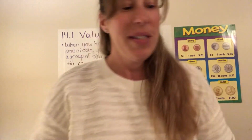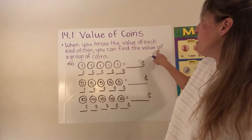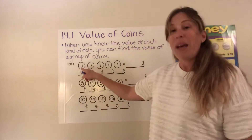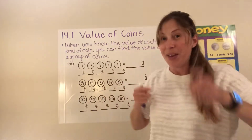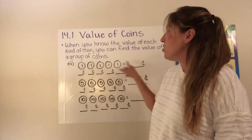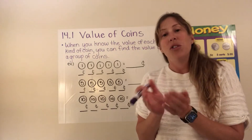All right, let's get to our work today. We are looking at the value of coins. When you know the value of each kind of coin, you can find the value of a group of coins. We learned that a penny is worth one cent. We're going to use our imaginations — okay, we're going to imagine that these are each one penny, each one cent. And since we know a penny is worth one cent, if I had a group of pennies I can add them up to find out how much the total value is.